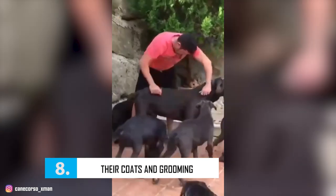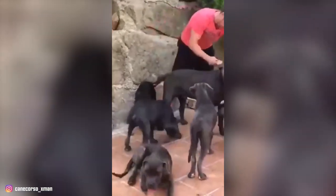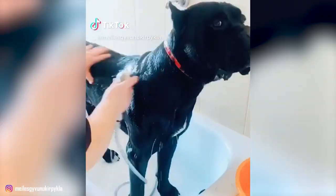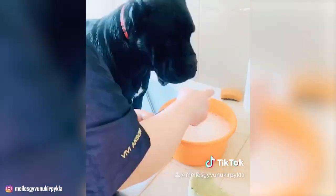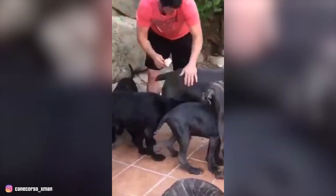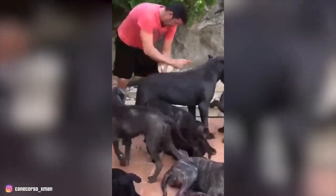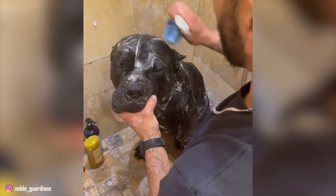Number 8: Their Coats and Grooming. The Cane Corso's coat is short, dense, and double-layered. Their short coat comes in black, light and dark shades of gray, fawn, and red, with some of them having a brindle pattern. The texture of the coat is coarse, thick, and sometimes tufted. Their undercoat sheds throughout the year, especially during shedding season in the spring. Weekly brushing during normal seasons and daily brushing during the shedding season will remove dirt and dead hair and promote new hair growth. Their nails should be trimmed regularly and an occasional bath is also necessary.